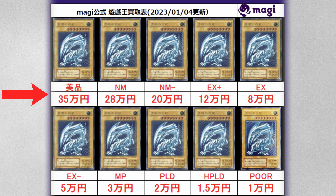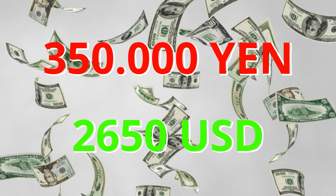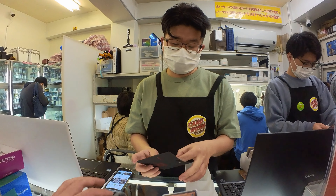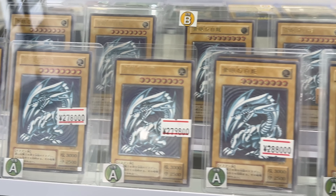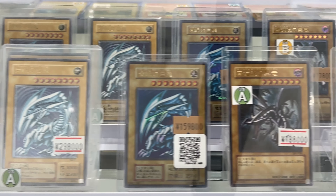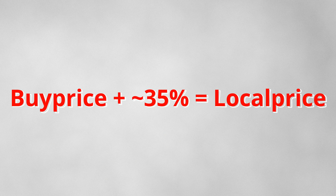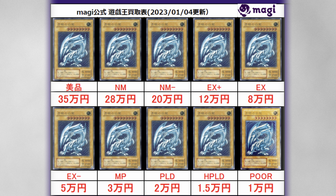A mint copy of a regular Blue Eyes is already an astonishing 350,000 yen, which is roughly about $2,650 USD. These are the prices the shop pays you if you bring them your card — not local market prices. Card shops that buy your Blue Eyes for $2,650 USD are not going to sell it for the same price; they add about 35% on top. So for our minty Blue Eyes that would be well over $3,000 USD local market price in Japan as of January 2023.